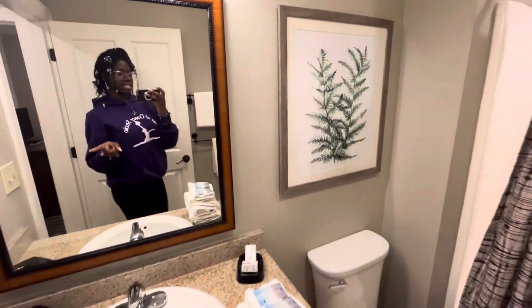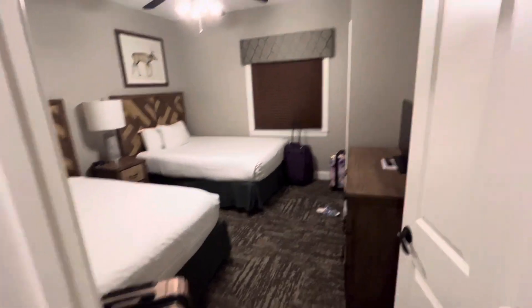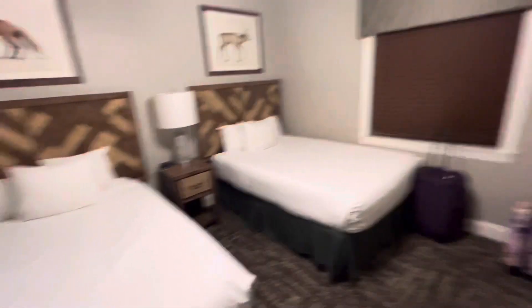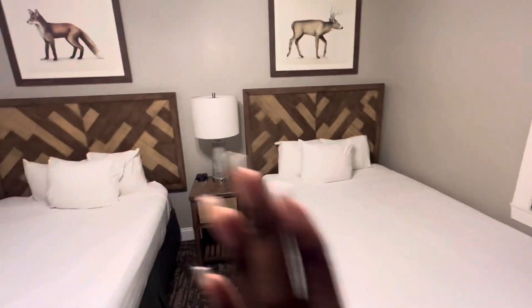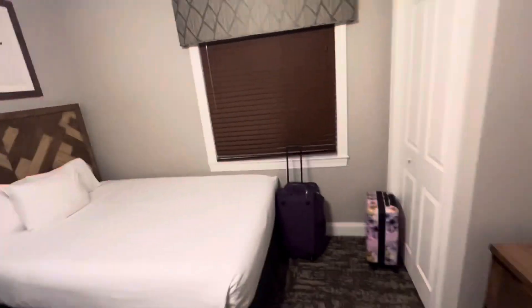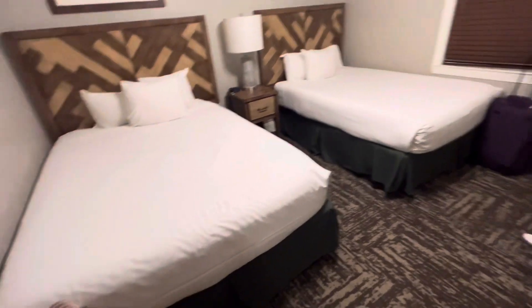And this is the other bathroom. We're passing the living room and the dining room and whatnot, and then this is the other bedroom — two beds, so you kids sleep in here. Got your nice little TV, storage.